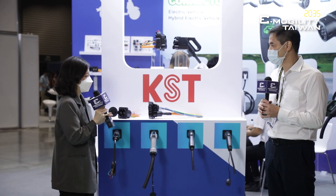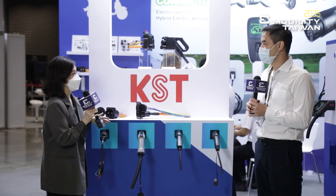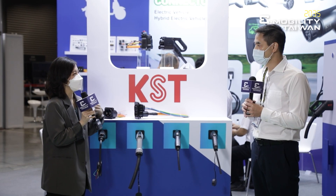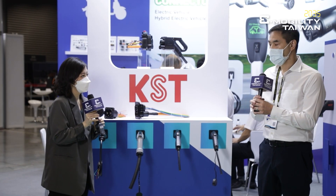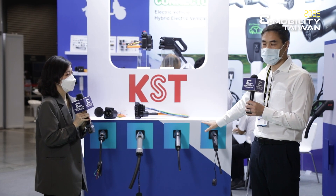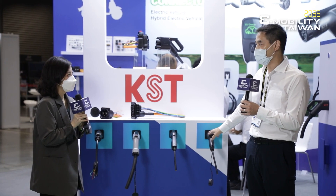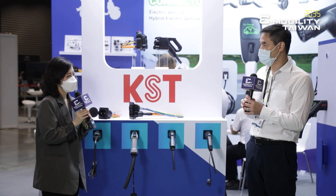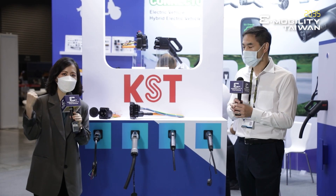So KST has provided so many charging connectors in different specs. Besides those, are there any other products you want to show us this year? I'd be very happy to — in addition to these products, we have about 20,000 other products that we make. Let's move over to the cabinet here and I can introduce you to them.